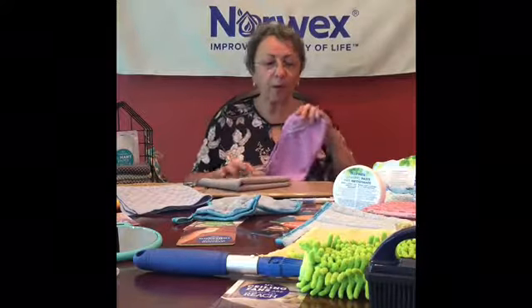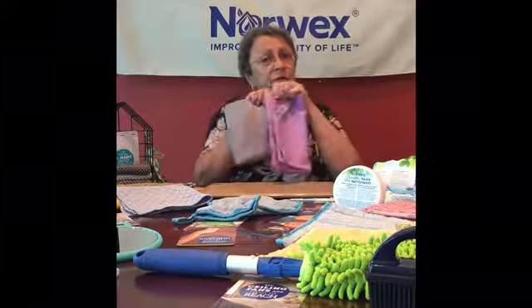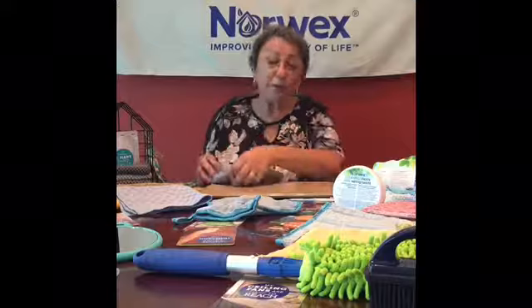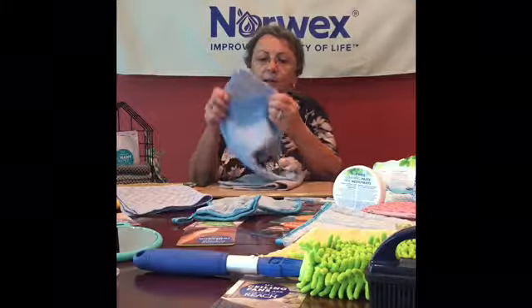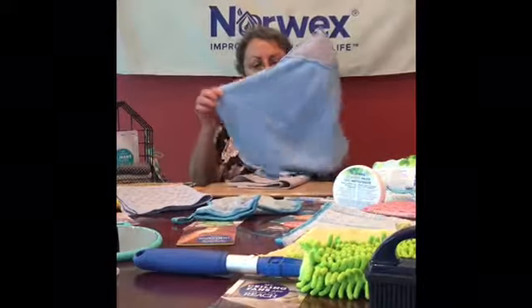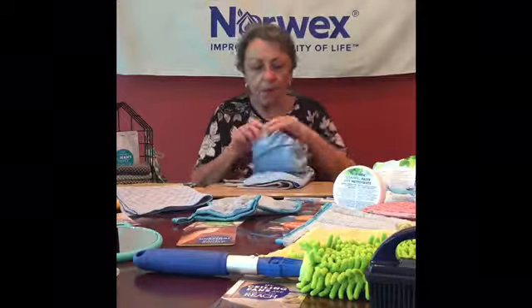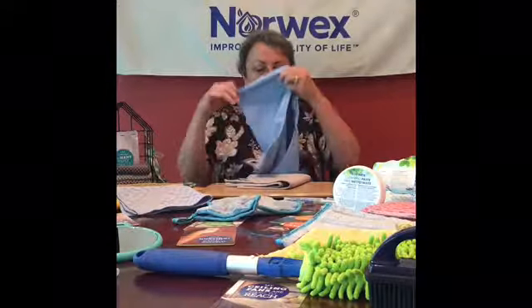These two are our primary products, and because they're our primary products, we put them in a package called the Basic — you save a few bucks buying them through the Basic package. Now this Envirocloth comes in a couple of versions. There's the Basic, but also one that has a little scrubby corner on it — if you're cleaning something that needs a little extra boost, it gives you extra scrub power. And another one has a magnet embedded, so if you're in a classroom environment with file cabinets, you can stick it there and have it handy to clean up spills.